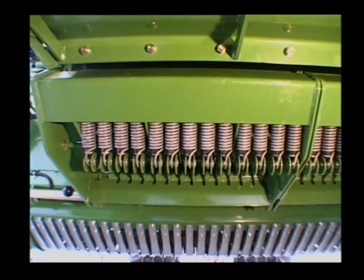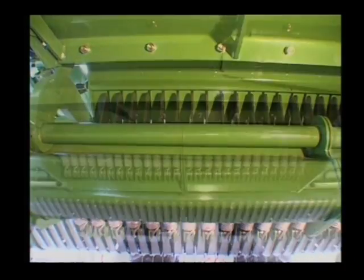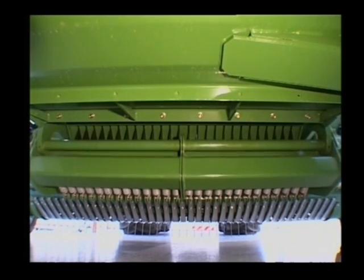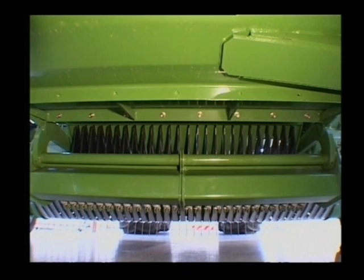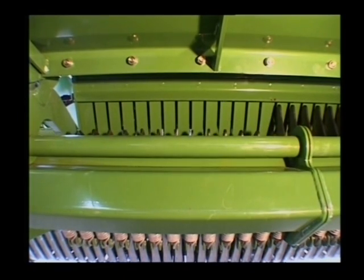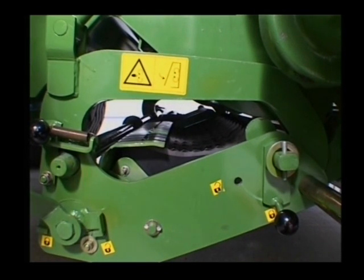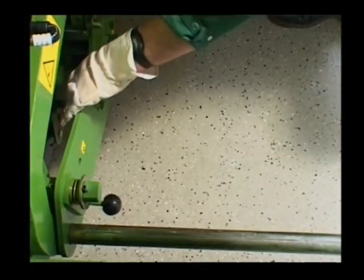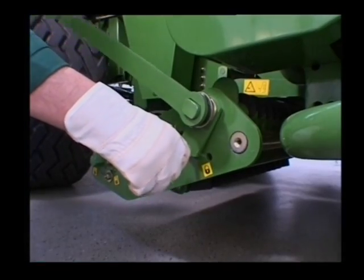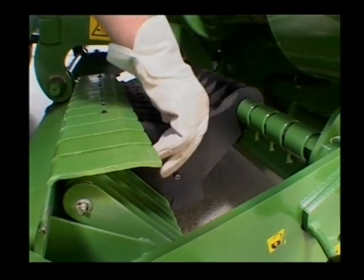The knife banks fold out hydraulically to clear blockages or to change the knives. They hold 16 or 26 knives depending on chamber width. The knife locking system is released to fit and remove the knives. The bank pulls conveniently out to the side, and knife unlocking is via a central locking system — then simply remove the knives.